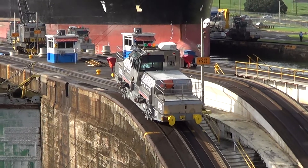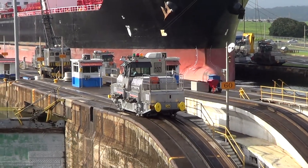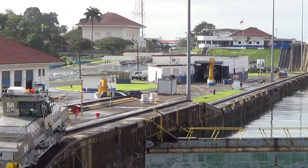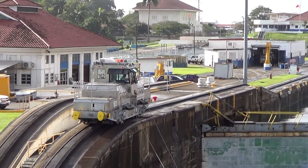The gates themselves are 700 tons, 7 feet thick, and 65 feet in length.